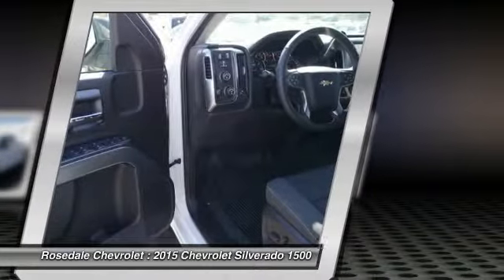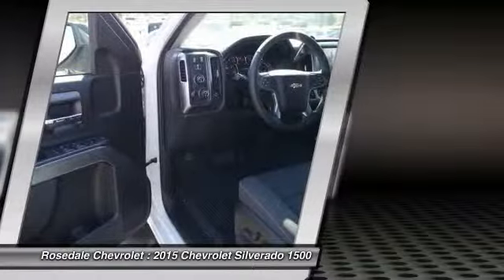Cruise control, floor mats, aluminum wheels, and AM-FM stereo radio.